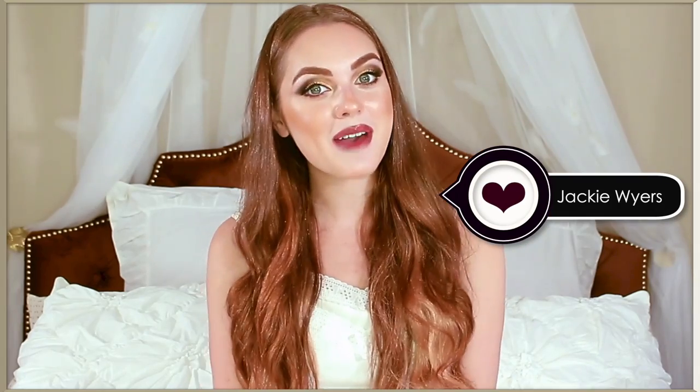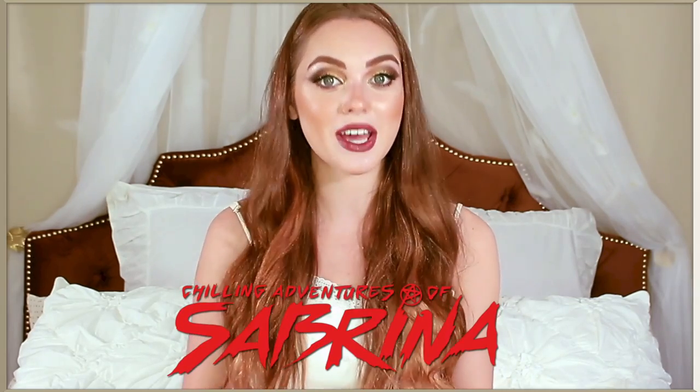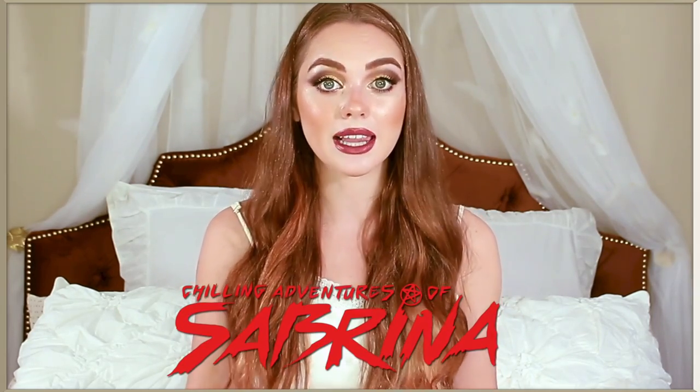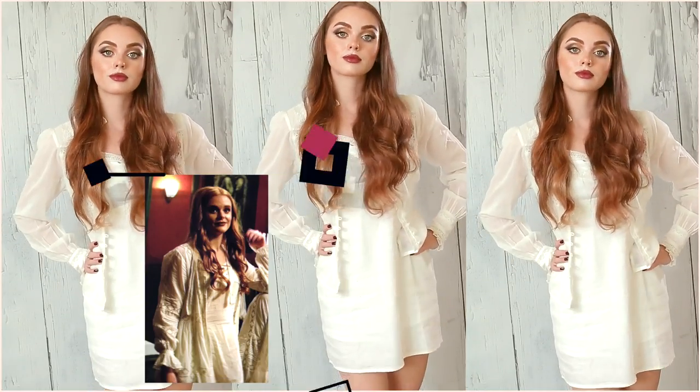Hey, it's Jackie, and welcome back to my channel. For today's video, I am so pumped to bring you this Dorcas-inspired look from The Chilling Adventures of Sabrina. The weird sisters' styling is everything — I love them — and this is the nightgown scene, but I do have the classic milkmaid braids that she usually wears.